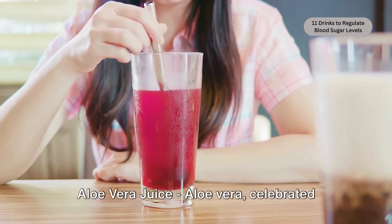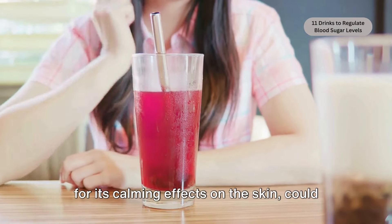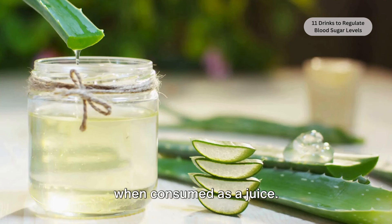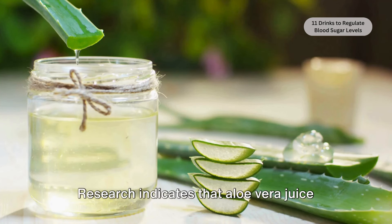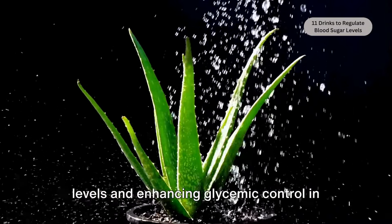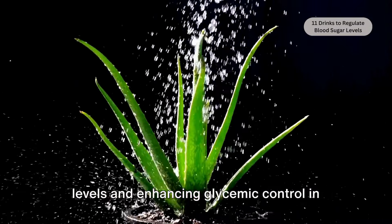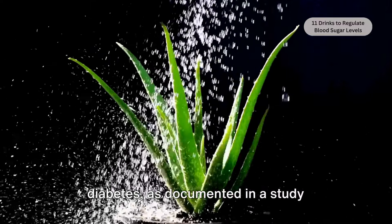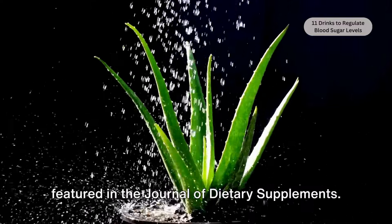Aloe vera juice. Aloe vera, celebrated for its calming effects on the skin, could potentially aid in blood sugar management when consumed as a juice. Research indicates that aloe vera juice is capable of reducing fasting blood sugar levels and enhancing glycemic control in individuals suffering from type 2 diabetes, as documented in a study featured in the Journal of Dietary Supplements.